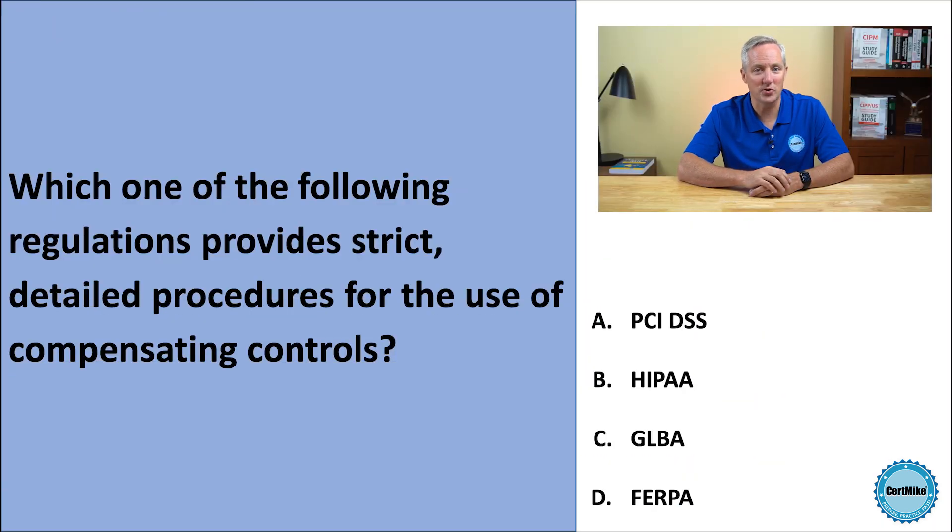While compensating controls can be used for any control requirement, PCI-DSS includes very detailed procedures for documenting and approving acceptable compensating controls in credit card processing environments. The remaining answers are incorrect.